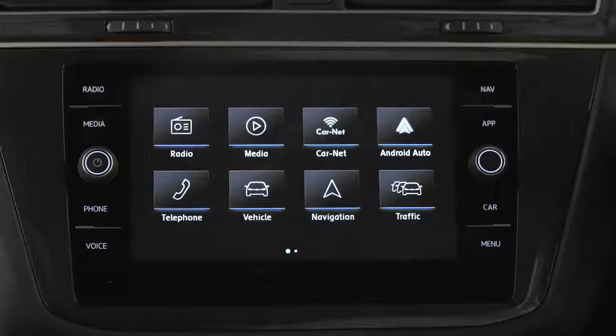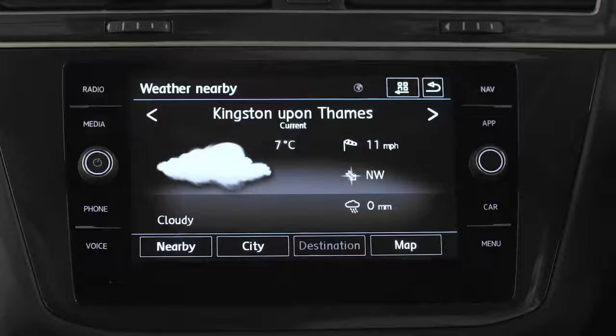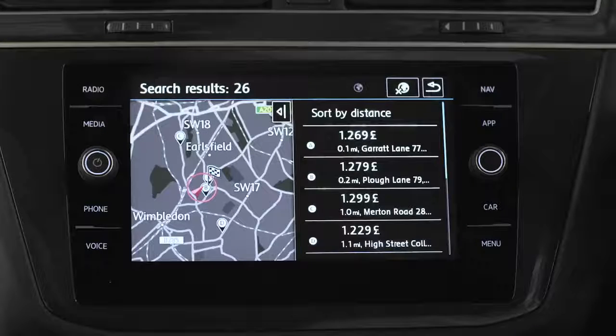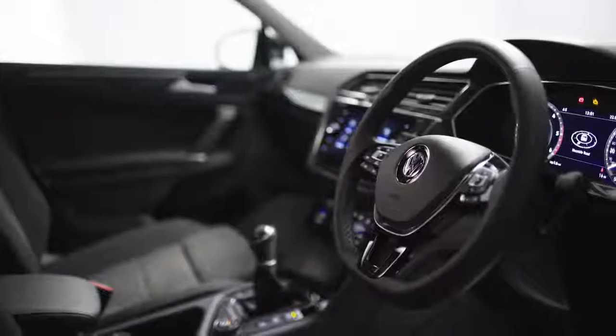With three years Car-Net guide and inform access, you'll get useful info like traffic, weather or even nearby fuel prices. And with security and service e-call, you'll have peace of mind in any emergency.